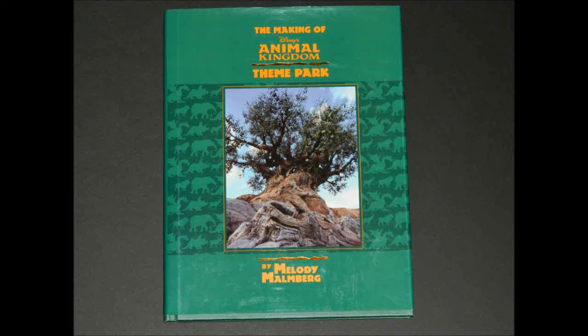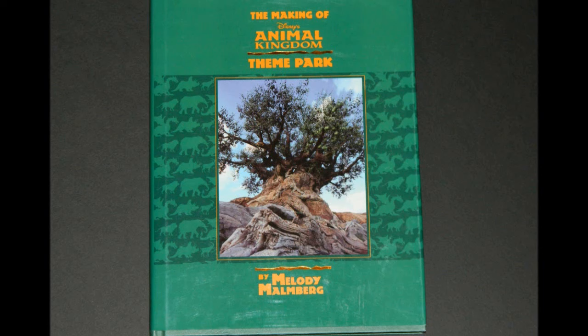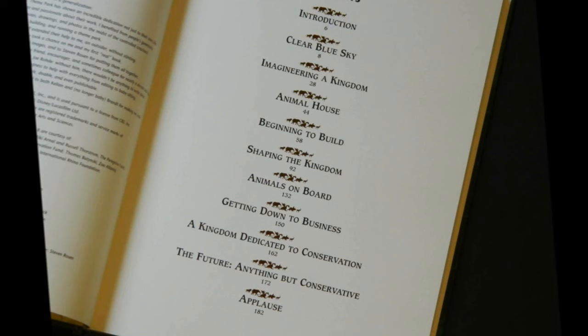The Making of Disney's Animal Kingdom by Melody Malmberg was published in 1998. For Animal Kingdom fans, there isn't a lot of published information that focuses on the theme park. Malmberg's book is a rare gem for several reasons: it is an in-depth look at the creation of the park, a thorough look at the team, the political process, and environmental issues, and most importantly, it is one of the few resources that looks at the step-by-step development of a Disney theme park.